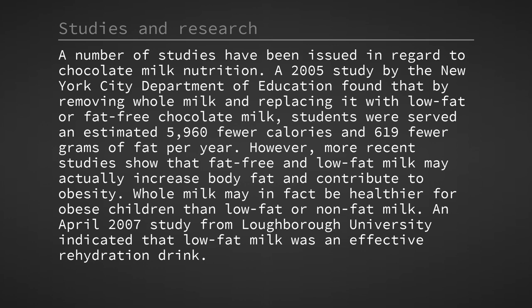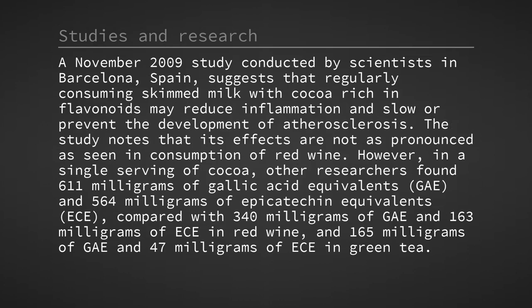Whole milk may in fact be healthier for obese children than low-fat or non-fat milk. An April 2007 study from Loughborough University indicated that low-fat milk was an effective rehydration drink. A November 2009 study conducted by scientists in Barcelona, Spain, suggests that regularly consuming skimmed milk with cocoa rich in flavonoids may reduce inflammation and slow or prevent the development of atherosclerosis.